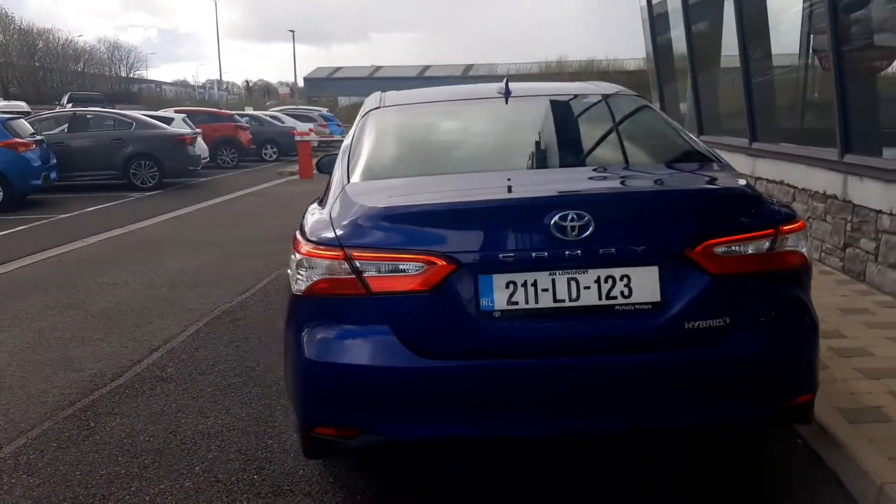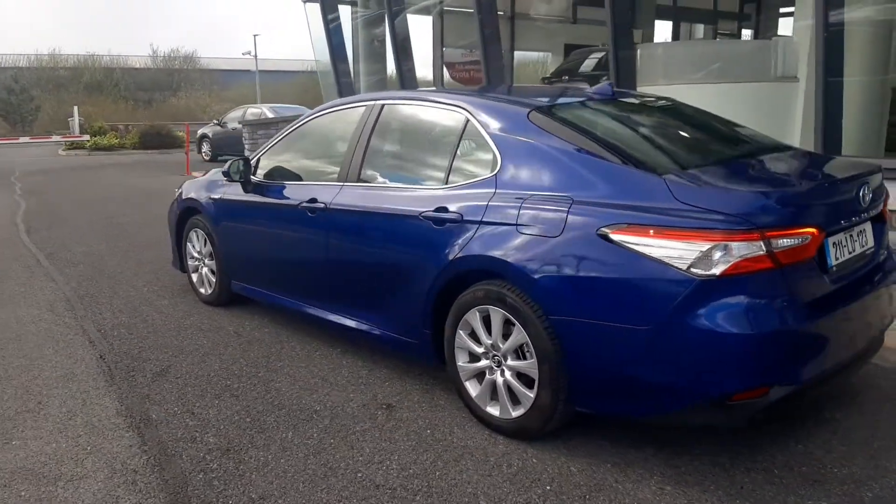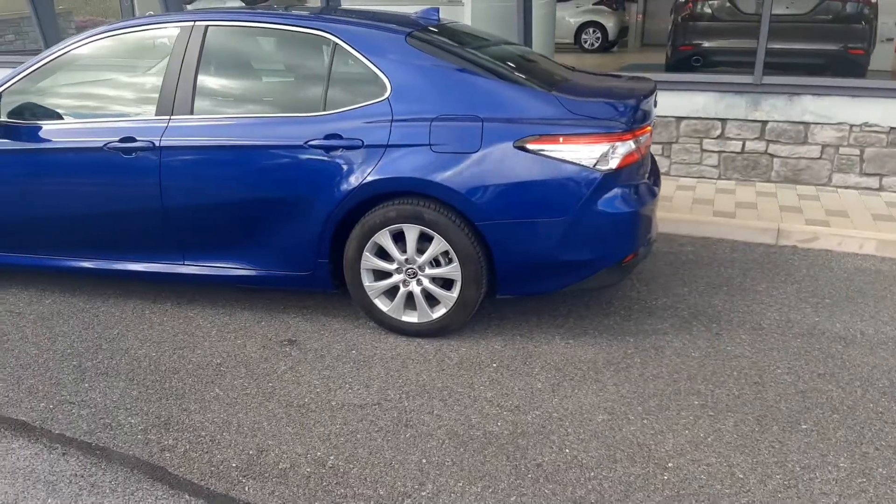This is a display model used for test drives and display purposes. Let me show you some of the features inside.